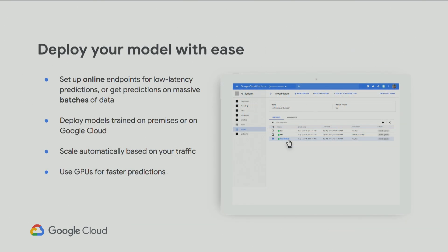What all ML engineers care about is deploying your model with ease. You're able to set up online endpoints for low-latency predictions or get predictions for your batch. You can deploy the models trained on Cloud AI Platform either on-prem or on Google Cloud. If you train the model on AI Platform and then decide you don't like Google anymore — fine, take it wherever you want to go; we don't lock you in. But if you do decide to deploy on Cloud AI Platform prediction service, it scales automatically based on your traffic and you have access to GPUs for faster predictions.